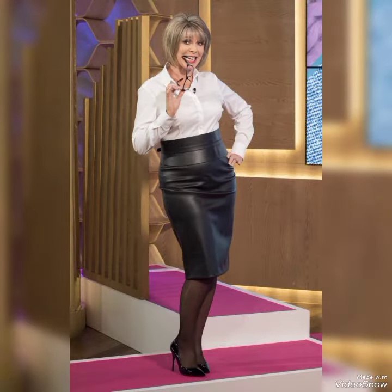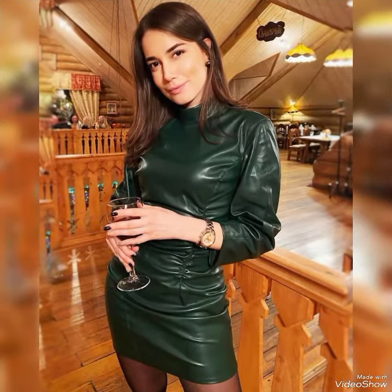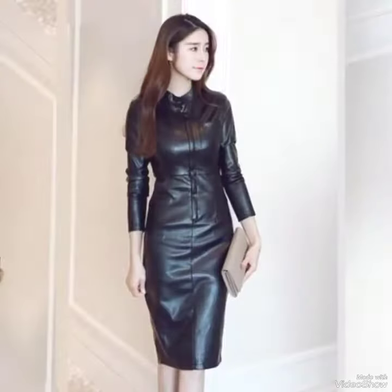Today in this video I'm showing you very interesting and fantastic designing ideas of leather body contrast suits for women. This is a stunning and attractive leather body contrast — suitable for office wear, party wear, and daily work wear.